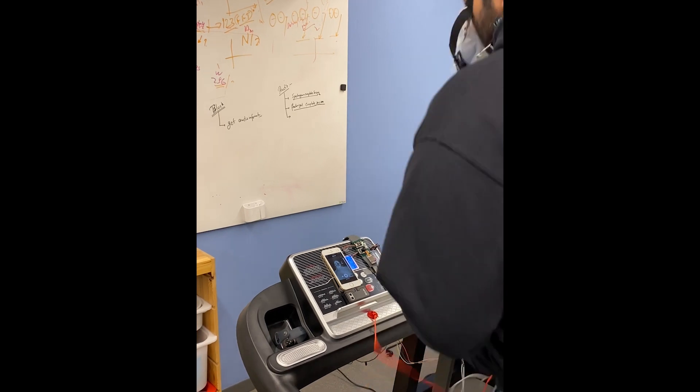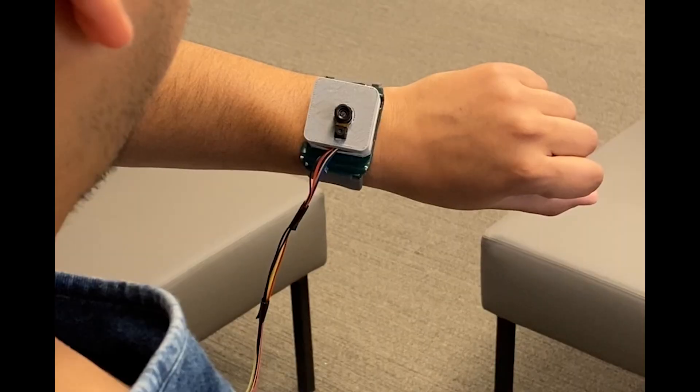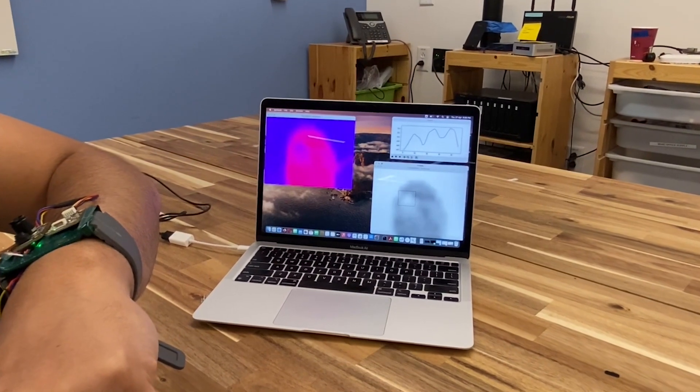In comparison, a consumer smartwatch was wrong by almost 40%. We also made a smartwatch prototype for JoulesEye and used a lower-resolution thermal camera to engineer for cost, size, and battery.